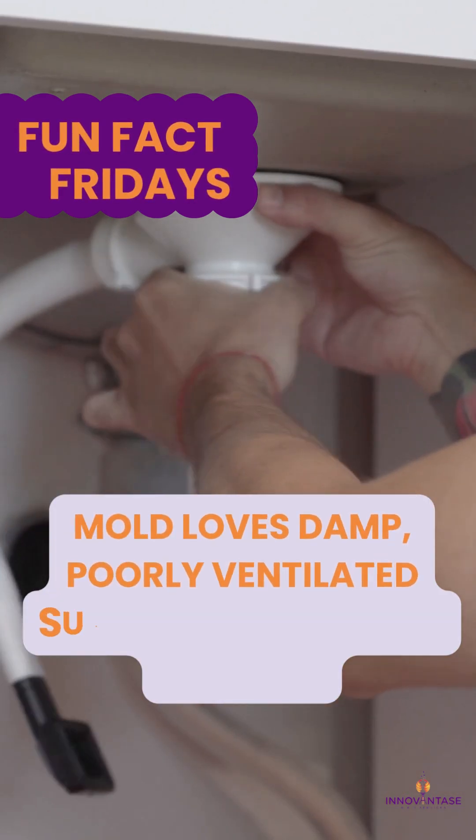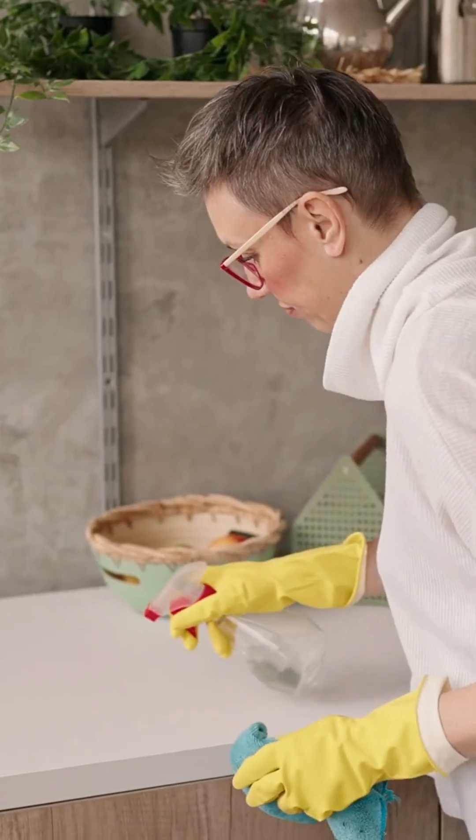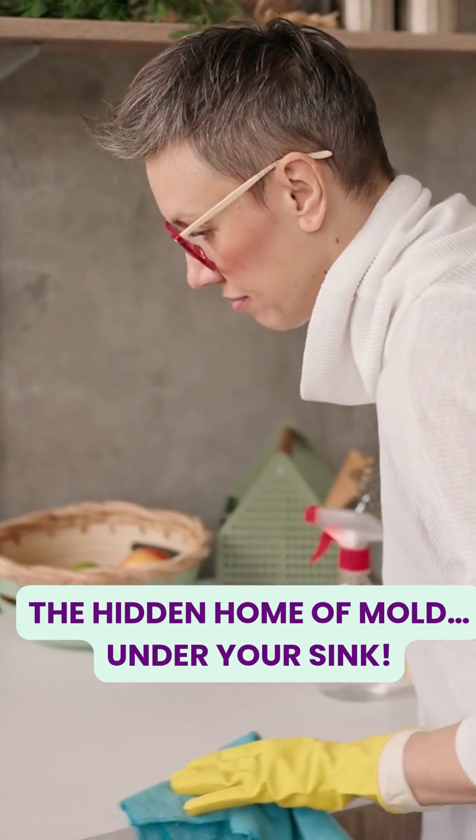Fun Fact Fridays on mold: mold loves damp, poorly ventilated surfaces, like under the sink. You clean your kitchen, wipe every counter, but there's one place silently growing trouble — right under your sink.